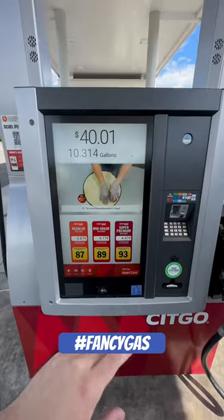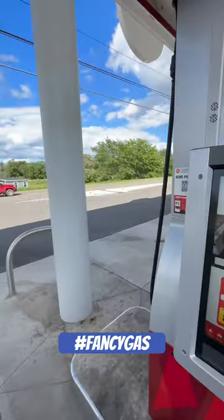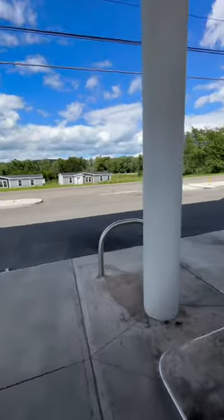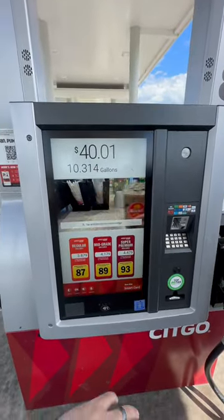Just wanted to do a quick short for you guys. These might be some of the coolest gas station pumps I've ever seen. This is at a gas station in Nichols, New York, just outside of Tioga Downs Casino. The whole station got rebuilt like a year or two ago.